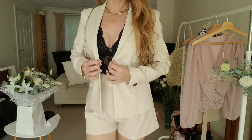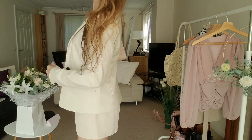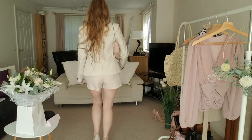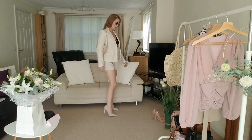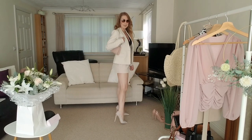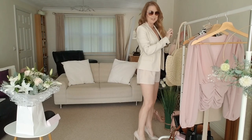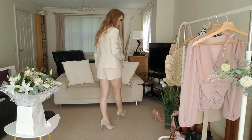I like fitted jackets, I think they're really classy. Please let me know what you think in your comments — if you like this outfit, and if you like it with the jacket or without.